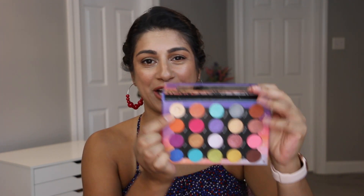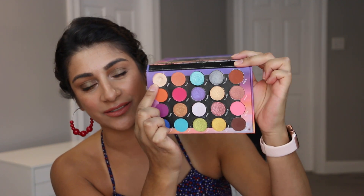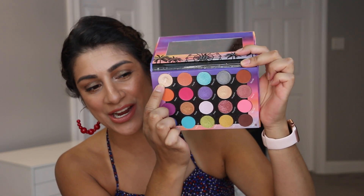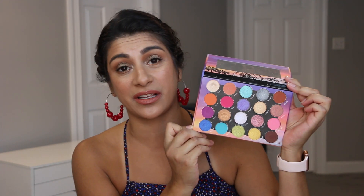A palette I've been trying to hit pan on since I got it, but never reached for as much as I should. I was able to hit pan on a shadow this year — this is the shade Trixie. Can you see that pan? It is there, and I'm very excited I was able to hit pan on at least one shade. My goal is to continue hitting more pan in this palette because I want to show it more love. It still works perfectly fine and I still enjoy this color story.